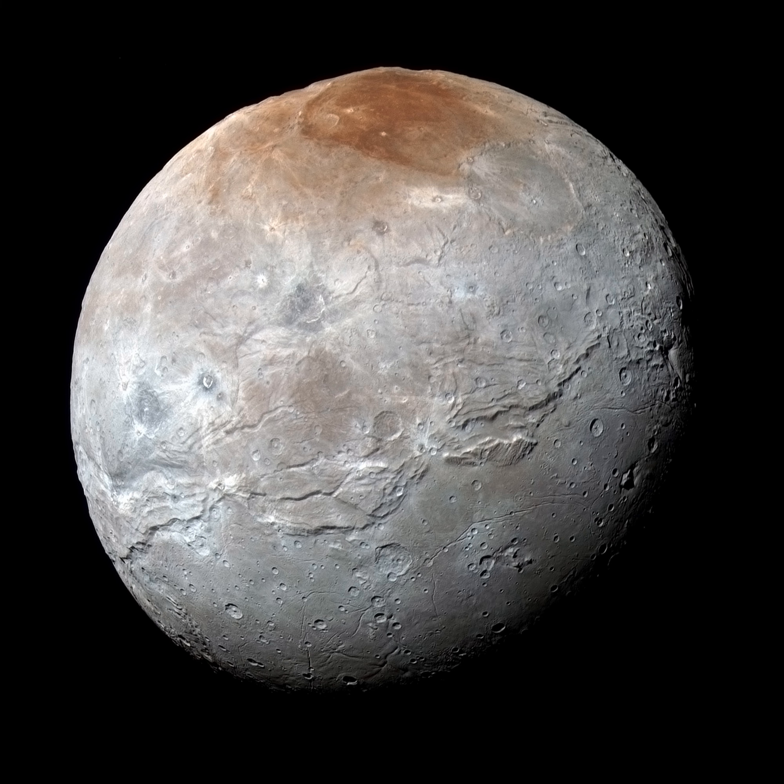A darkened and mysterious north polar region known to some as Mordor Macula caps this premier high-resolution view. The portrait of Charon, Pluto's largest moon, was captured by New Horizons near the spacecraft's closest approach on July 14, 2015.